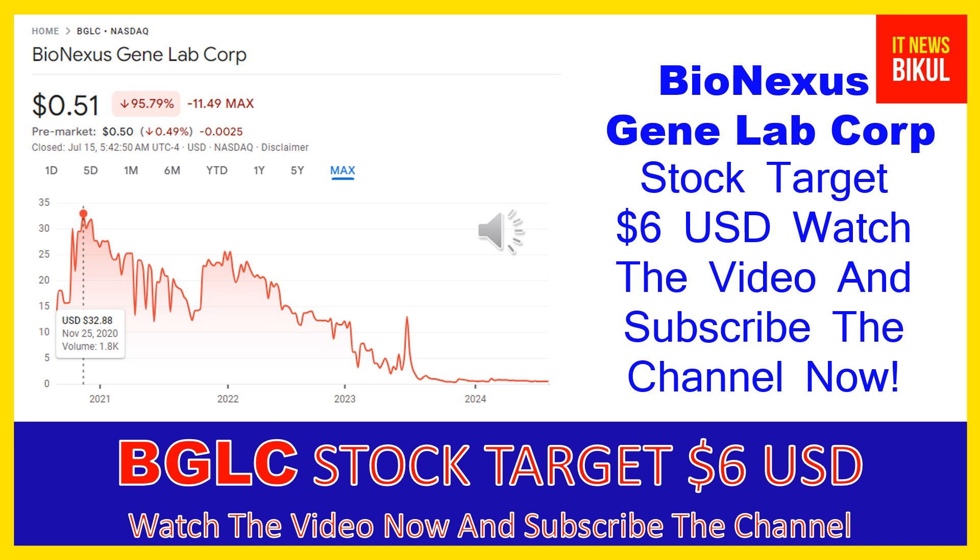Hello friends, today I have taken a very good stock for you that will give you very good returns in coming days. That stock is Bio Nexus Gene Lab Corp — BGLC stock — now trading at 51 cents USD level on July 15th, 2024. If you want, you can invest now in BGLC stock.